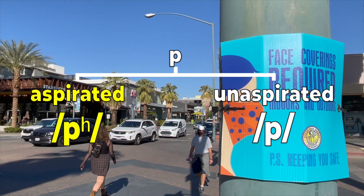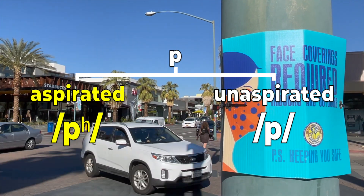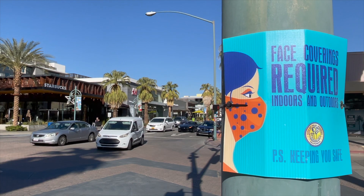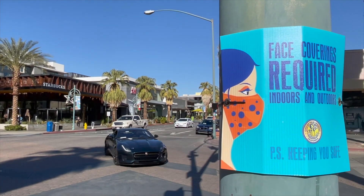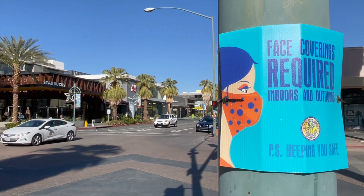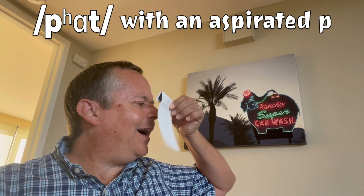Aspirated consonants can more easily spread COVID-19. I'm going to put a piece of paper in front of my mouth so that you can see the difference in airflow between aspirated and unaspirated consonants. Pot. Notice when I pronounce the P, an extra puff of air comes out of my mouth. That's because this P is aspirated. If I have coronavirus, then I'm releasing more of the virus into the air.